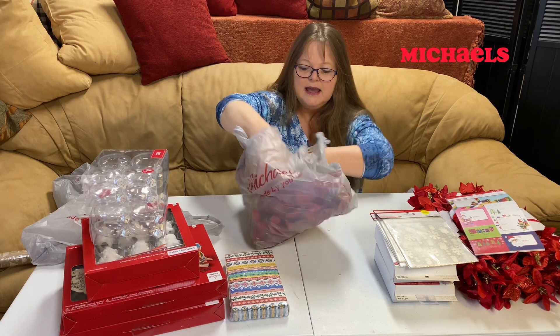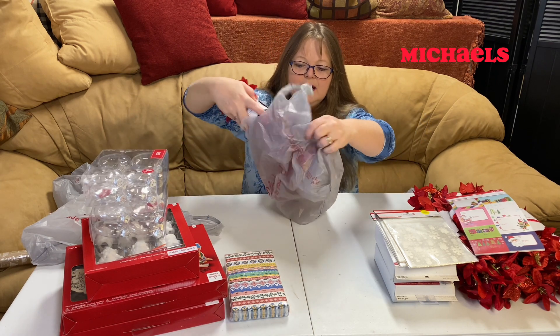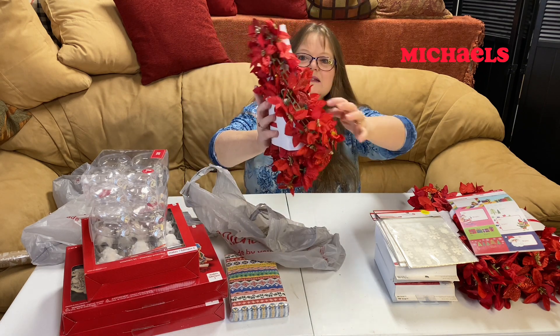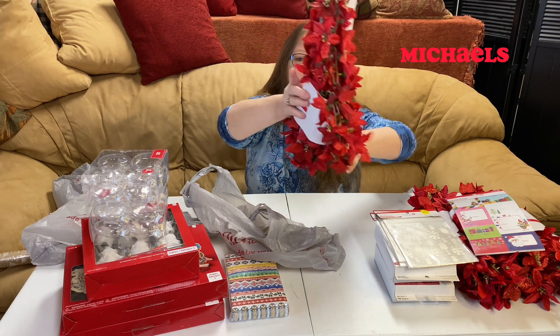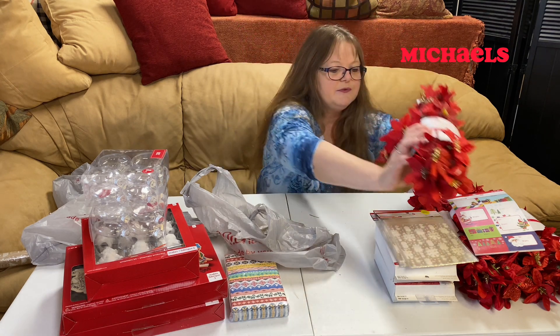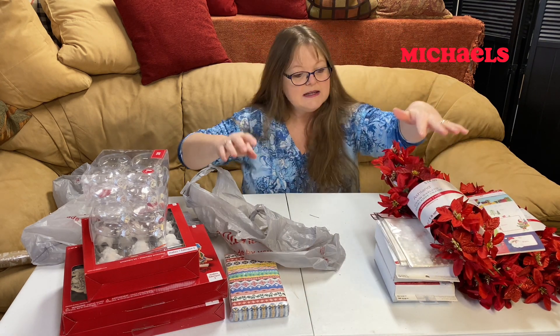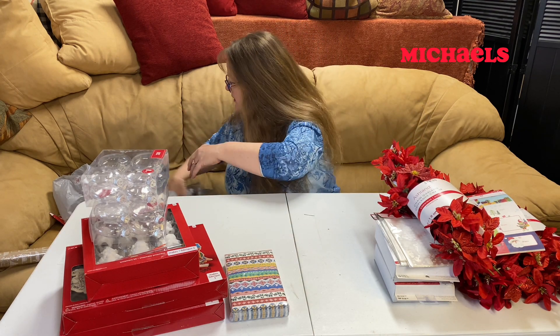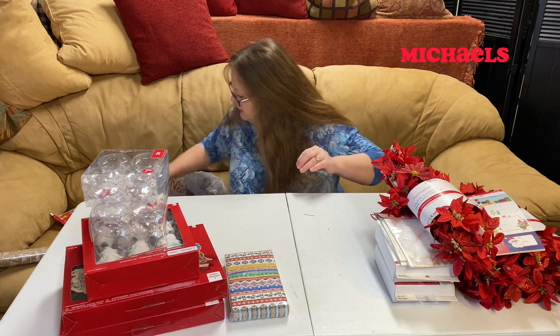And the other poinsettia we mentioned — this is a six-foot vine. I got three of those for decorating the house this coming year. They're squishable, but I'm going to try to keep those nice for next year.